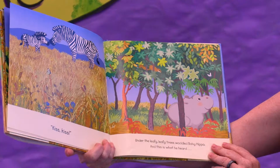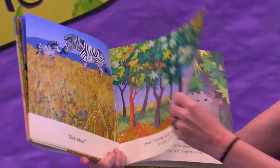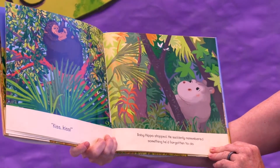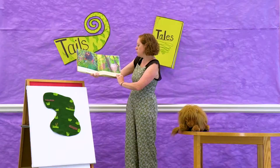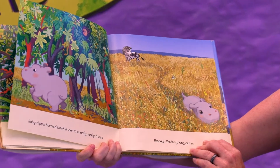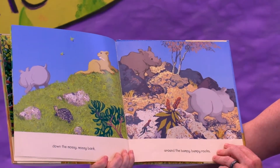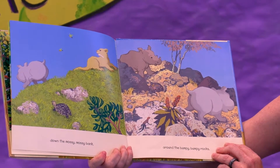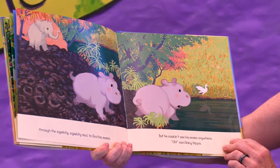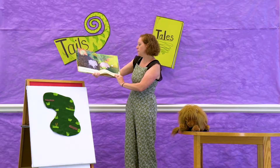Under the leafy leafy trees waddled baby hippo and this is what he heard — Kiss Kiss Kiss. Baby hippo stopped. He suddenly remembered something he'd forgotten to do. Baby hippo hurried back under the leafy leafy trees, through the long long grass, down the mossy mossy bank, around the bumpy bumpy rocks, through the squelchy squelchy mud to find his mama. But he couldn't see his mama anywhere. Oh, said baby hippo.